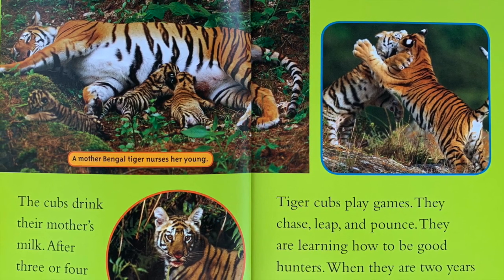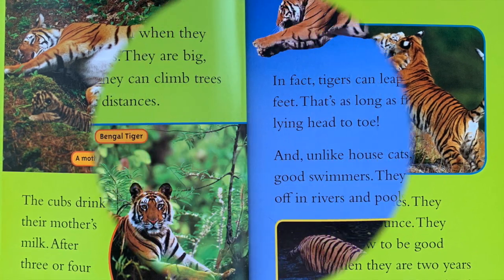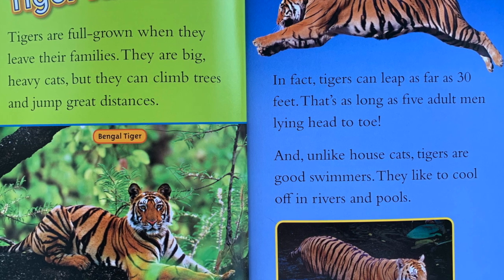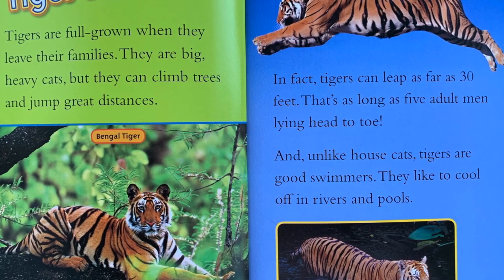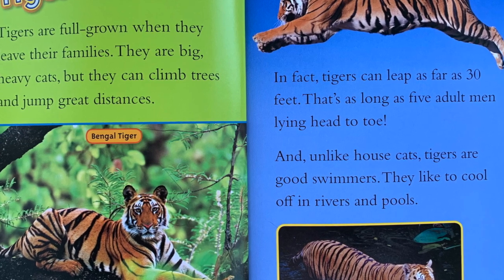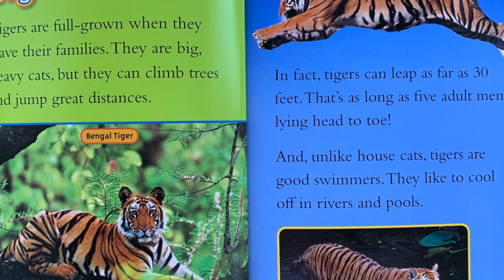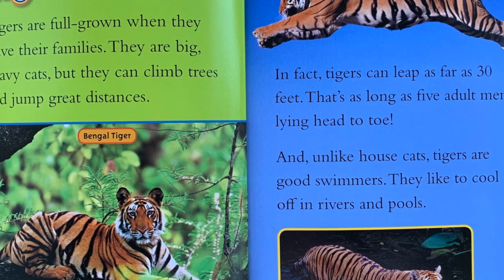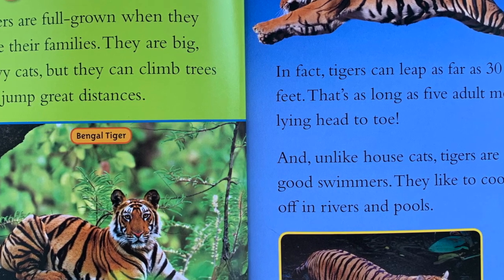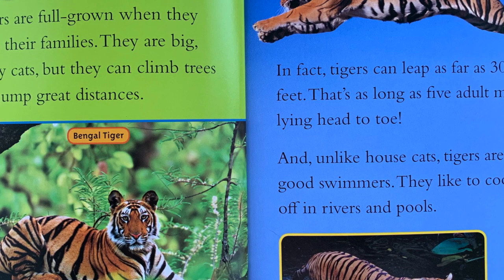When they are two years old, young tigers leave their families to find their own territories. Tiger talents: Tigers are full grown when they leave their families. They are big, heavy cats, but they can climb trees and jump great distances. In fact, tigers can leap as far as 30 feet — that's as long as five adult men laying head to toe. And unlike house cats, tigers are good swimmers. They like to cool off in rivers and pools.